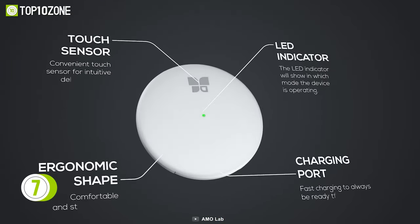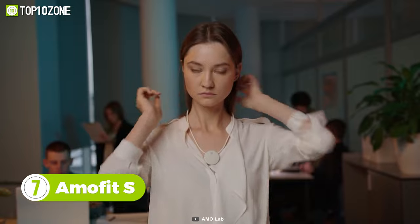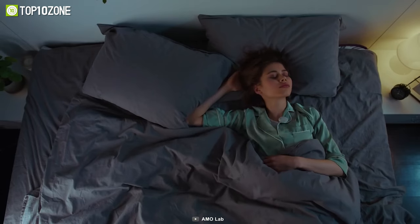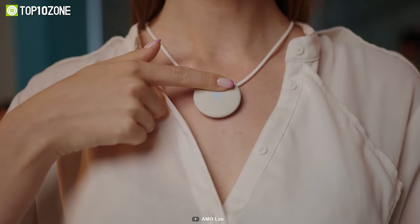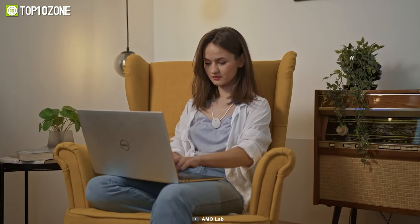Meet the Amalfit S, a wearable gadget engineered to promote sleep and healthy aging. It helps you to sleep better, lowers stress, and offers many additional benefits that can improve the human body. This unique bio-electronic wearable device sends mild electromagnetic signals to the nervous system. Clip it to your shirt's collar or wear it like a necklace around your neck. Just by wearing it every day for 30 minutes, you can restore your body and mind to a much healthier state.